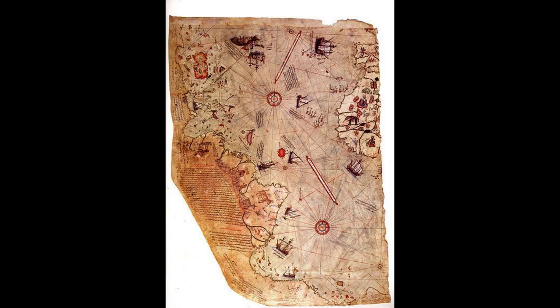The Piri Reis Map is an ancient map housed at the Topkapi Palace Museum in Istanbul, Turkey. The map is considered one of the oldest and most accurate maps of the world, and is named after the Ottoman admiral and cartographer Piri Reis, who compiled it in 1513.